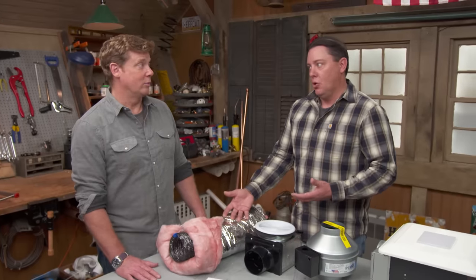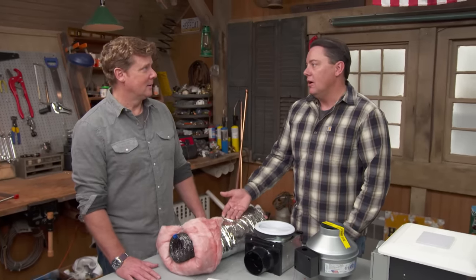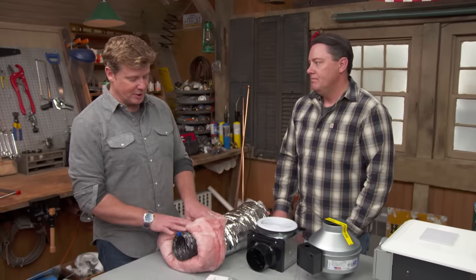So if you picture you're in a second floor bathroom — warm moist air — you're trying to vent it outside, you put this into the attic that's cold, the moisture is going to condense inside this, and we're going to collect water and possibly have a problem. So this is the preferred duct.